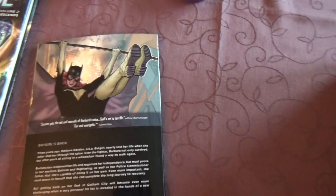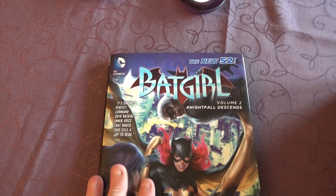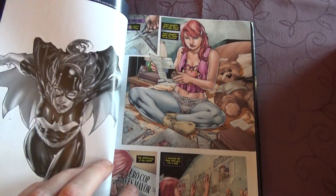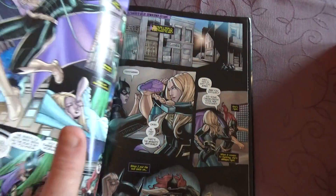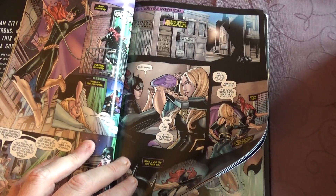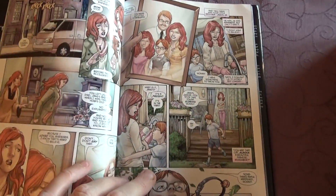I was thinking maybe next recent read, I'm gonna do a New 52 Batwoman. Not sure yet, but pretty soon anyway. I'm gonna read something else first.